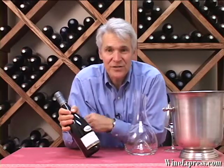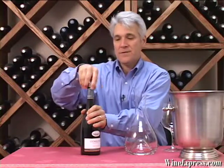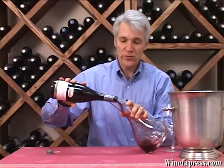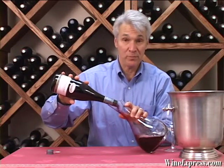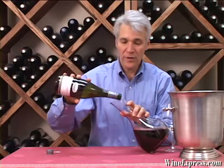This is Stonely Pinot Noir 2010, Marlborough. So this is from New Zealand, and New Zealand is actually a great climate for Pinot Noir — cool climate, and the grapes have a nice long growing season.